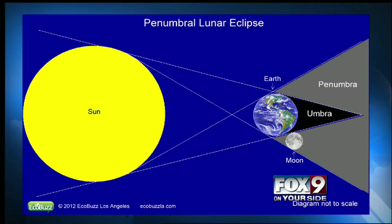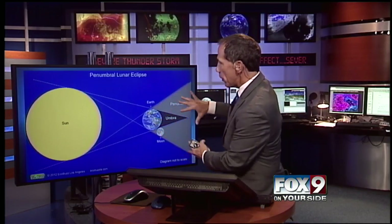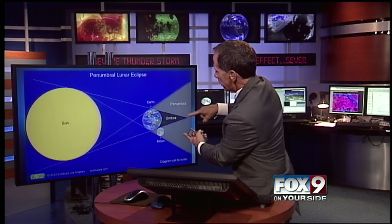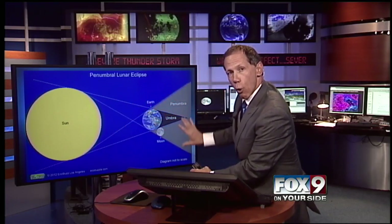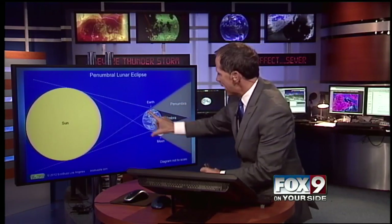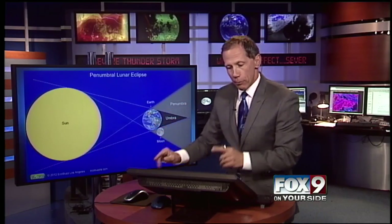That's when the moon — you see it there — if you can come back to the graphics so I can point this out. The moon right here is in what's called the penumbra. The earth is round, the sun is round. You're getting two sources of light going around the earth, so you have a lighter shadow to the north and to the south. This is called the penumbra when only some of the light is blocked. This is where all of the light is blocked, so the moon will go through the penumbra, then the umbra, and then back out to the penumbra.